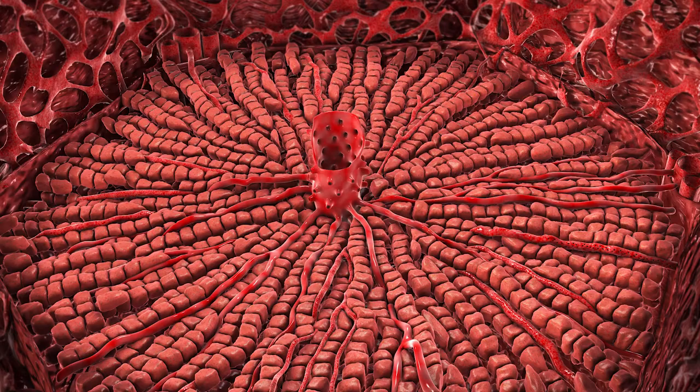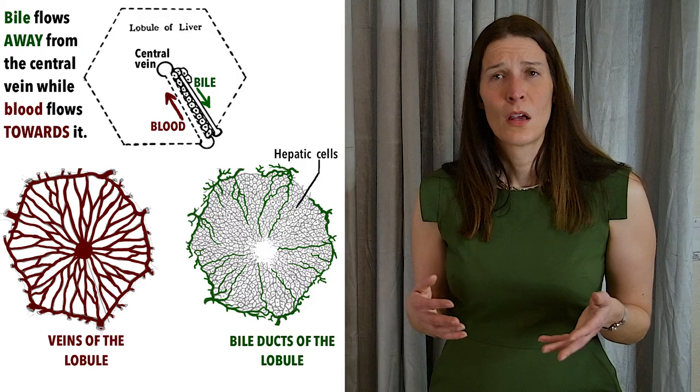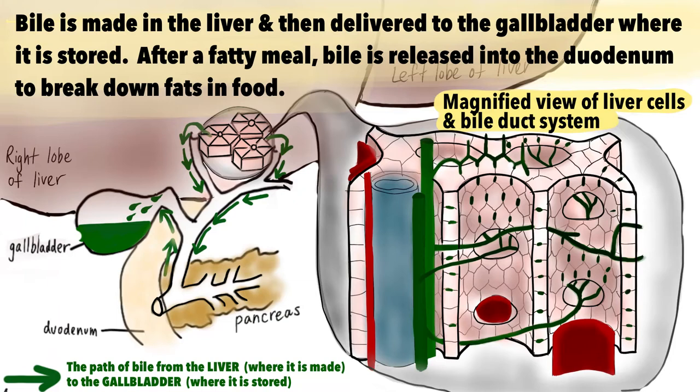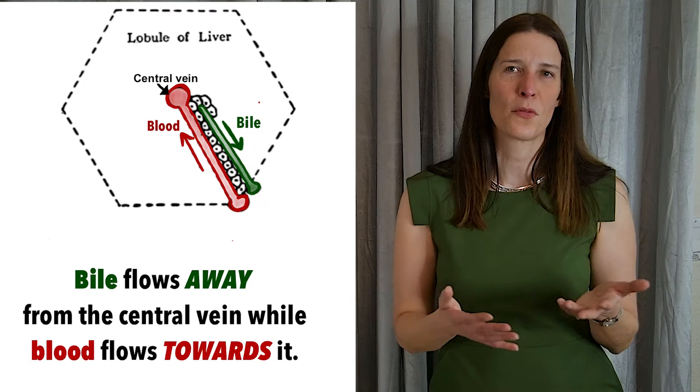Layers of hepatocytes, which are the main worker cells of the liver, radiate out from the central vein. These cells produce bile, which is an alkaline solution that breaks down the fat that you eat. The bile then flows into small bile canaliculi, which are sandwiched between hepatocytes, and then finally empties into a bile duct at the perimeter of the lobule. Bile flows away from the central vein, while blood in the sinusoids flows towards the central vein.